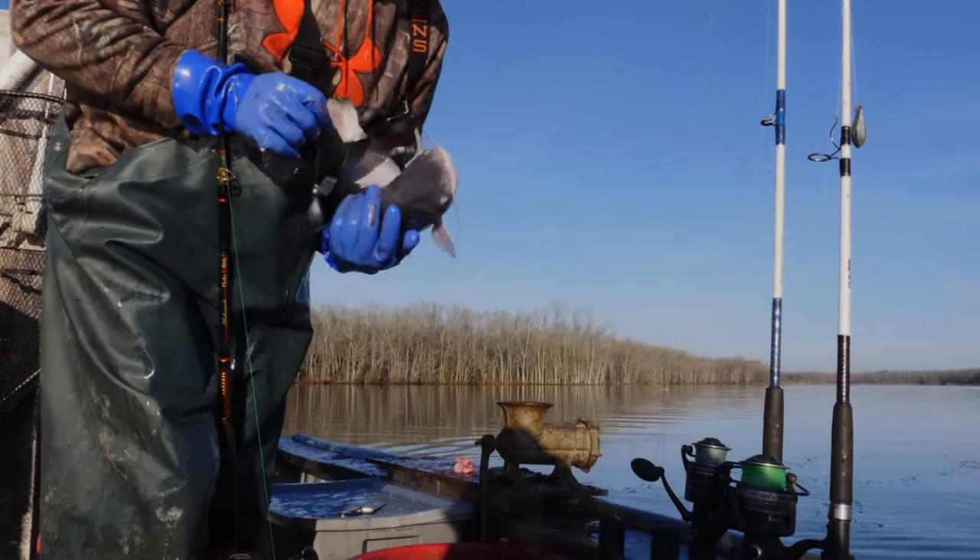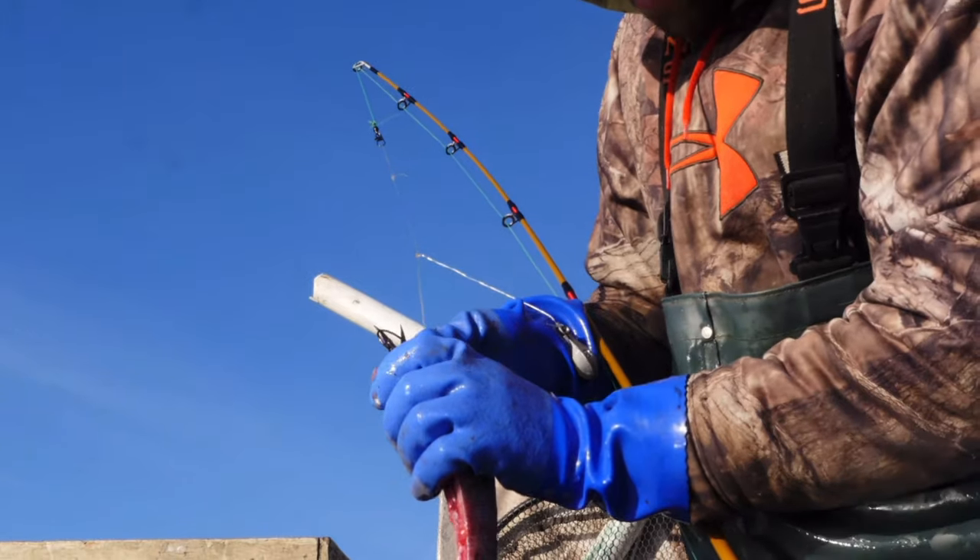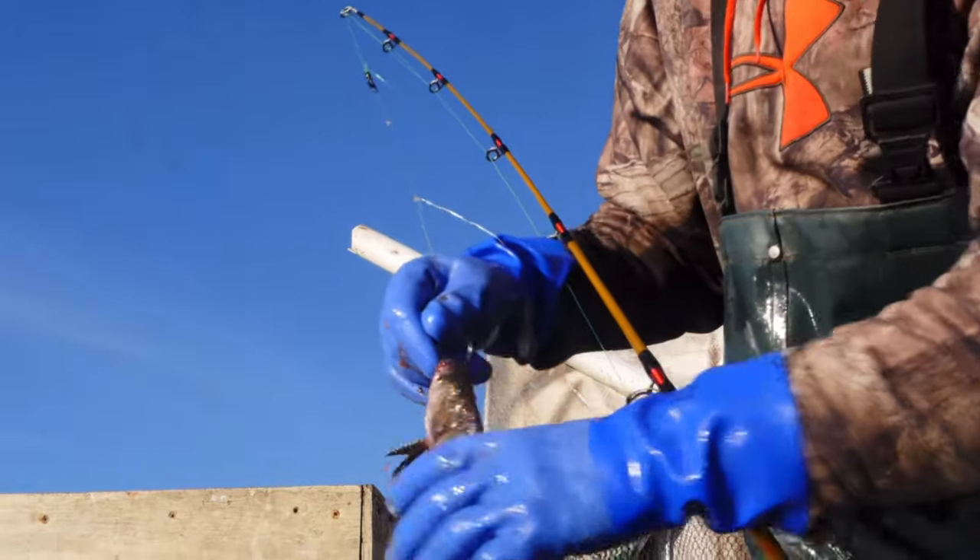I tend to get five to 20 pounders on the chunks, and 20 plus on the bigger baits. Big bait, big fish — the bigger the bait, the bigger the fish for sure.